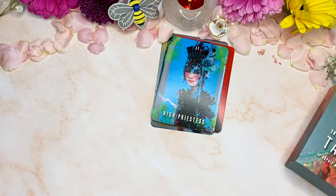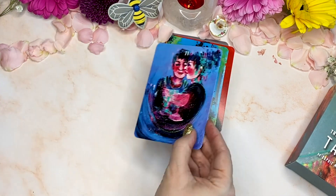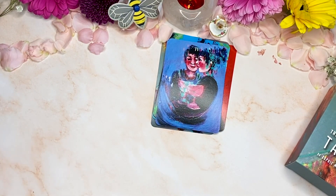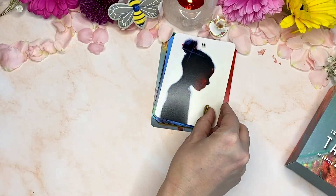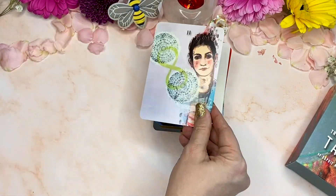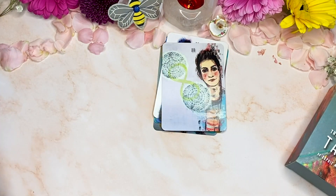High Priestess. And then we're going into the twos now, because this has been done by file name in the print. We have very clear numbers and we can see that it's the cups. This one's beautiful. There's no full titles, but you can see the swords there. The pentacles.